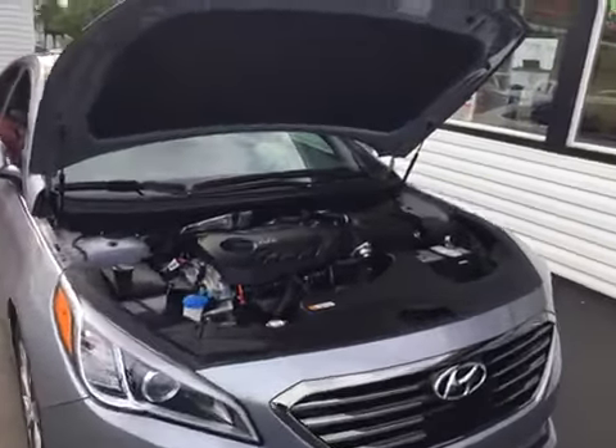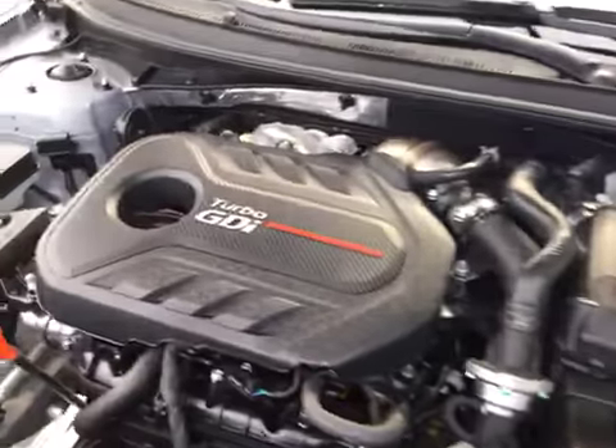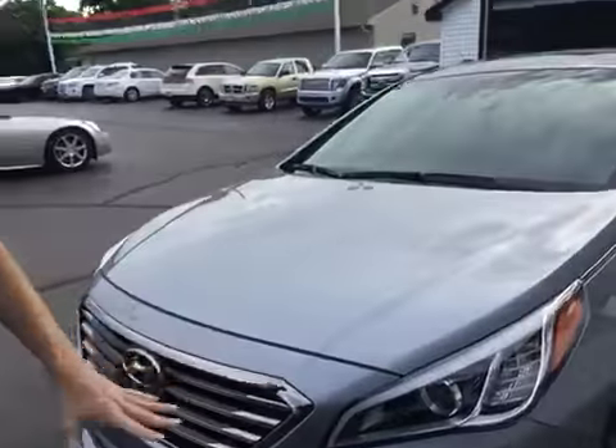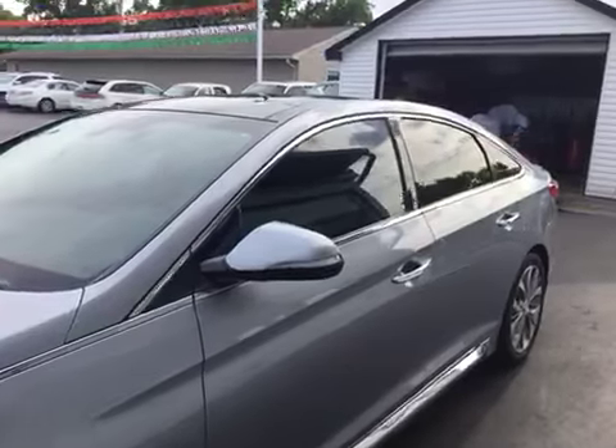This thing is super clean. As you can see under the hood, it's got a turbo GDI 2-liter 4-cylinder engine. It's very clean on the inside, and it's not just clean under the hood — it's spotless all over the vehicle. As you can see, the exterior is in fantastic shape.